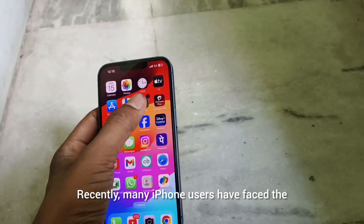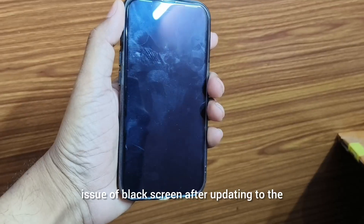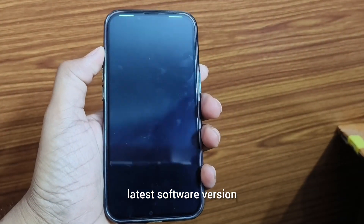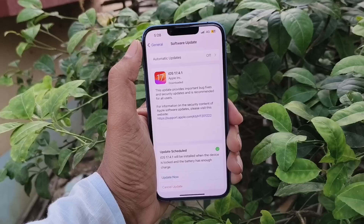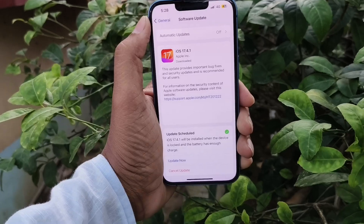Recently many iPhone users have faced the issue of black screen after updating to the latest software version. I personally faced the same issue with my iPhone 13 — the screen got black after the iOS 17.4.1 update.